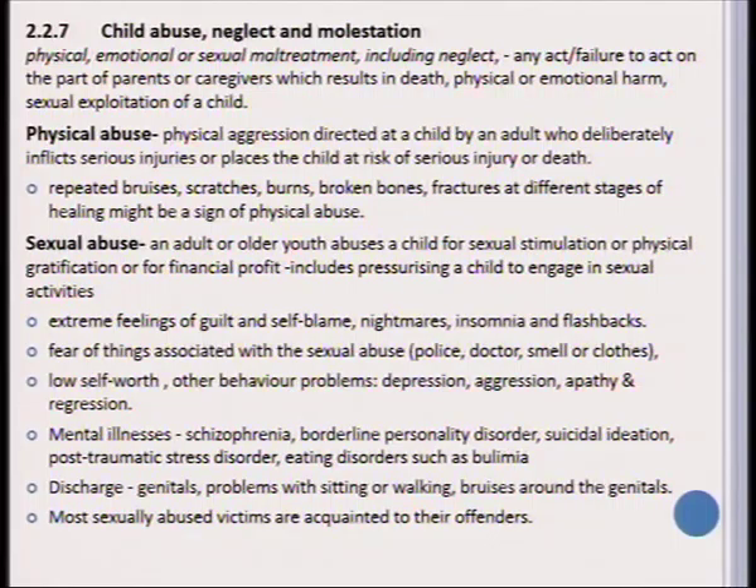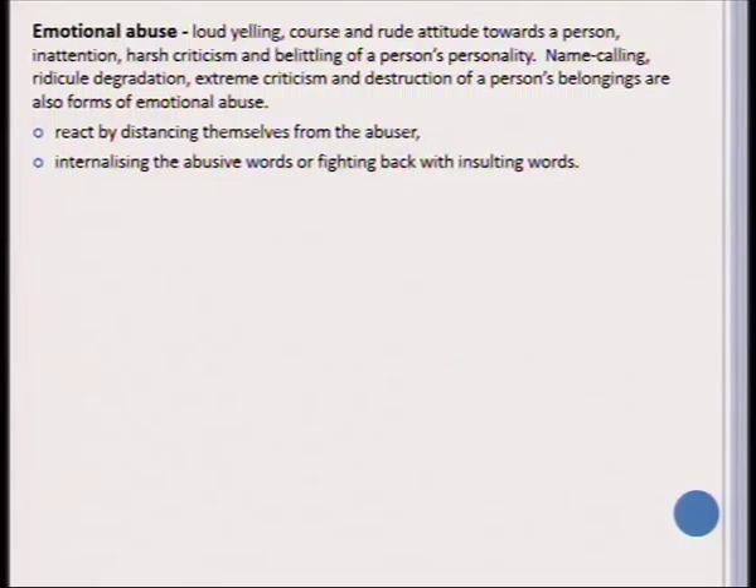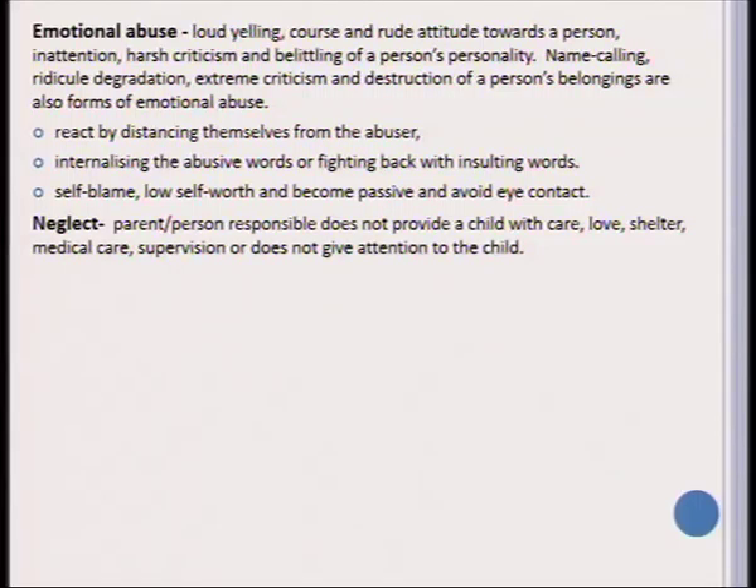Emotional abuse includes a wide range, from loud yelling at a child to coarse and rude attitudes, to being very critical and belittling the person. A child who is emotionally abused usually tries to protect themselves by distancing from the abuser, but may also internalize the abuse and fight back with insulting words. The learner tends to suffer from self-blame and low self-worth, may become passive, and these learners often avoid eye contact.